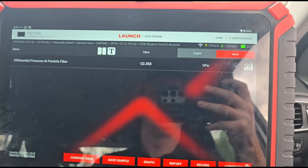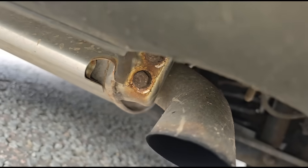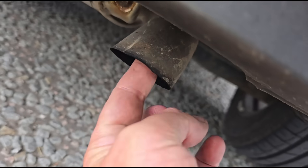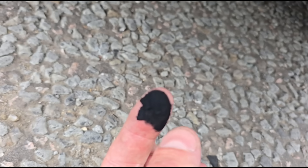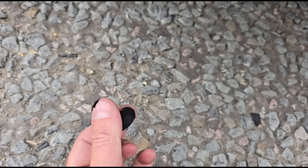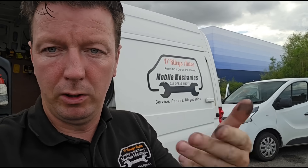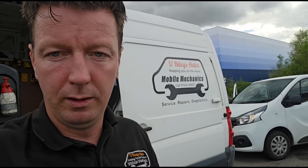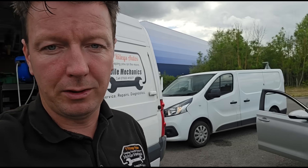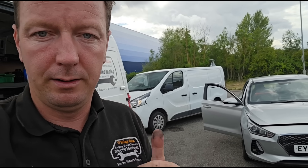Come under and have a look at the exhaust pipe — it's a cracked DPF. Not only shouldn't there be any black soot on there, but it's coming out in lumps. You could literally get a spoon and fill it.